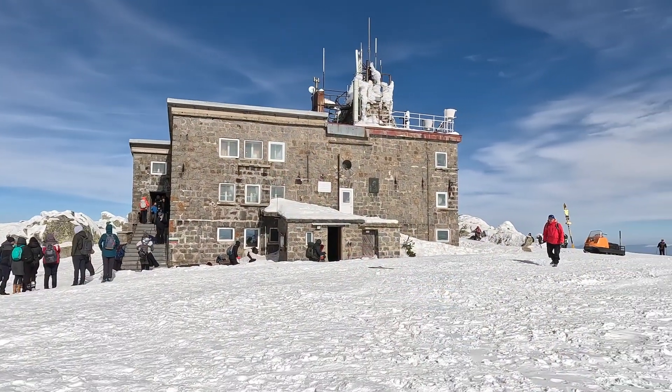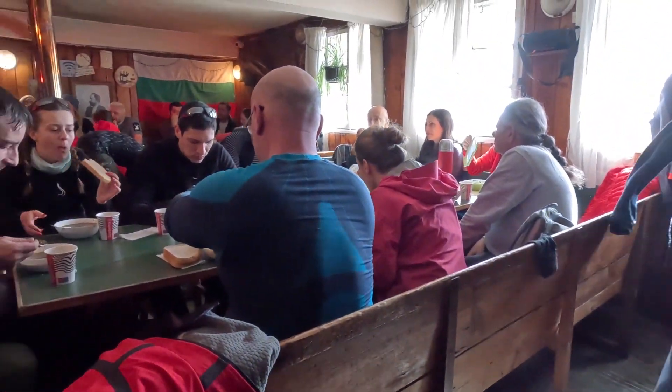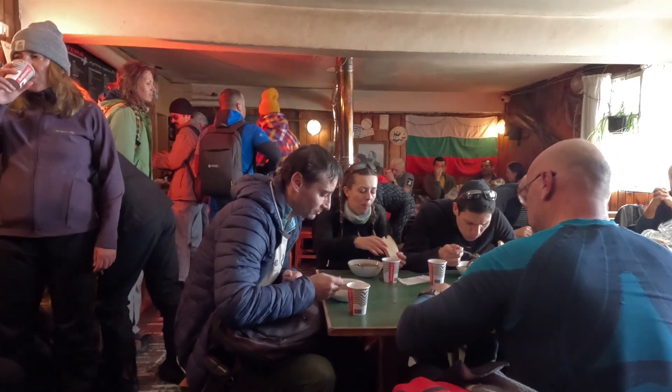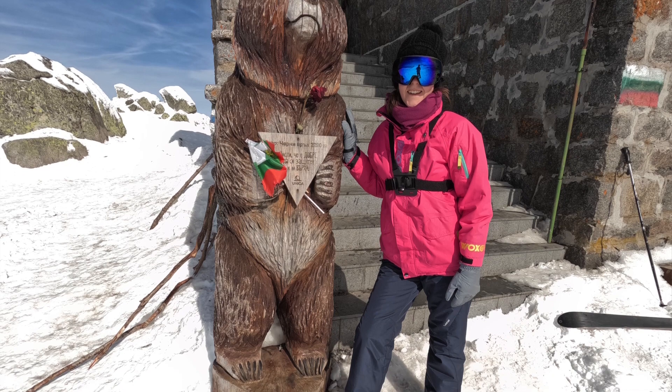I also saw a lot of dogs, so if you have an adventurous dog with a lot of energy, bring it with you. When you reach the hut on the peak, there is a magnificent, breathtaking view. You can recharge yourself by having a soup or a meal, hot tea or coffee — it's very delicious there. What we ordered was bean soup, which cost us 6.50 leva, which is around 3.25 euros, and we had tea made at the hut. Don't miss taking a picture with the wooden bear, because it's a symbol of the peak.